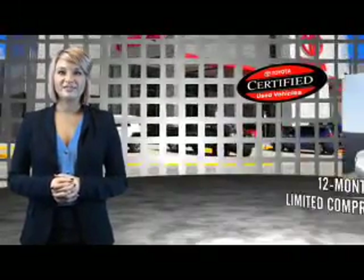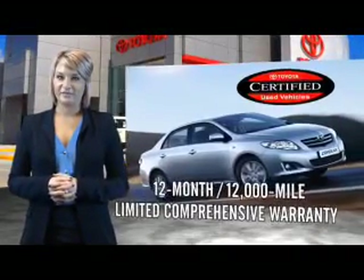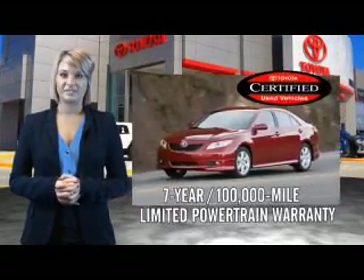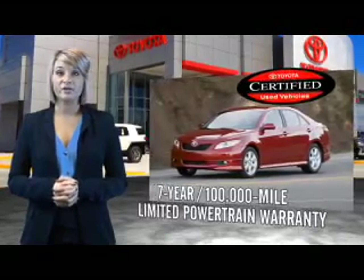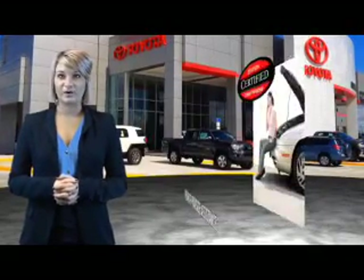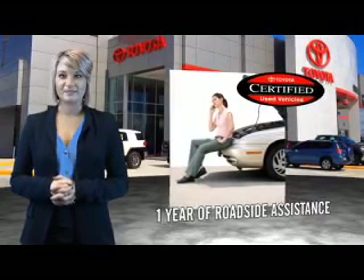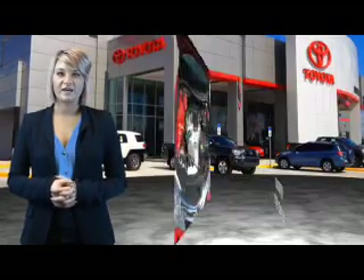Along with industry-leading heritage comes another advantage: an exceptional coverage policy including a 12-month, 12,000-mile limited comprehensive warranty and a 7-year, 100,000-mile limited powertrain warranty, plus one full year of roadside assistance.